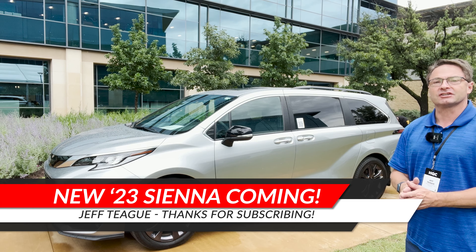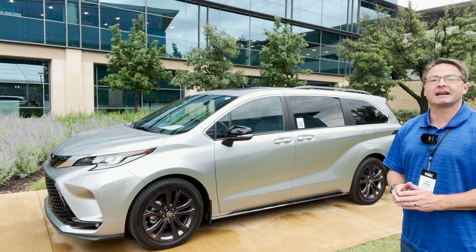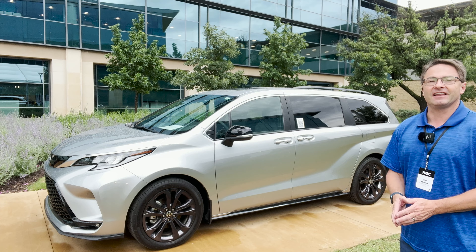Hey everyone, I'm Jeff Teague. I'm on location at Toyota headquarters, bringing you the latest and greatest in Toyota and Lexus lineups.